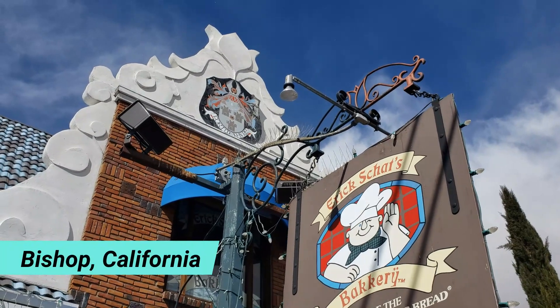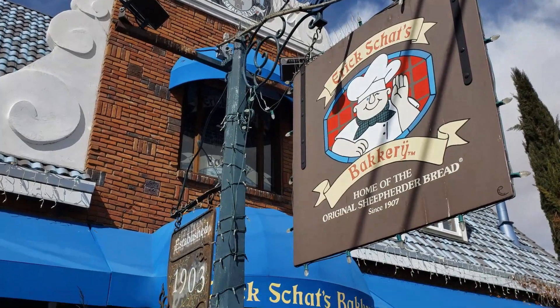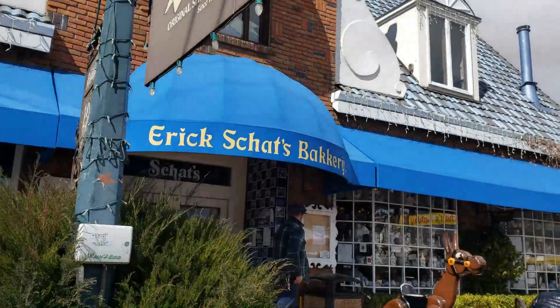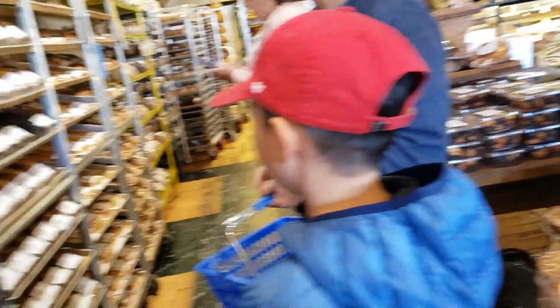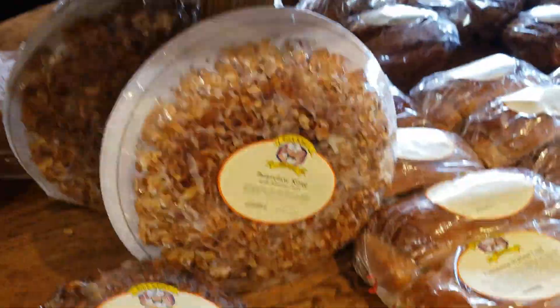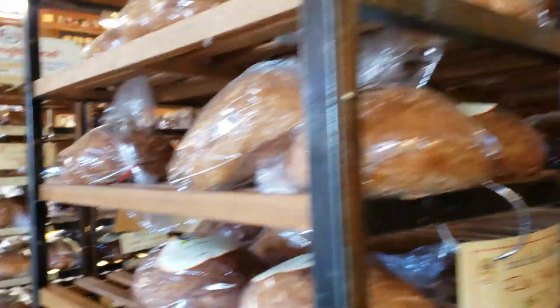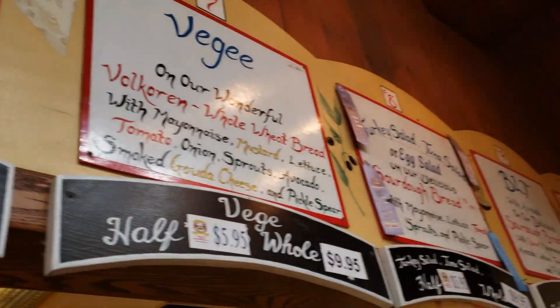We went to our favorite bakery to get some yummy food. They have so many different kinds of breads, pastries, and sweets. First, we picked some bread and sweets, then got some sandwiches and turkey platters from the deli. We also got some turkey legs and a pot pie.